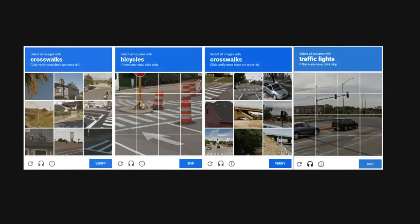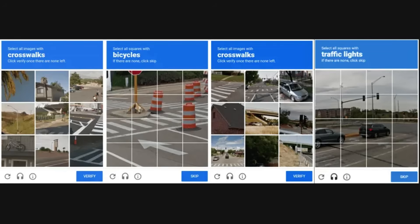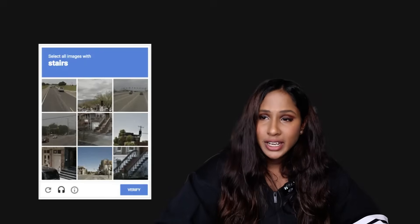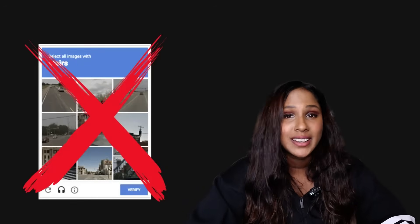In 2012, Google took this a step further, using images from Street View and asking users to identify things like crosswalks, street signs, and traffic lights. This version was popular but officially shut down in 2018, by which point it had already evolved into the next version.